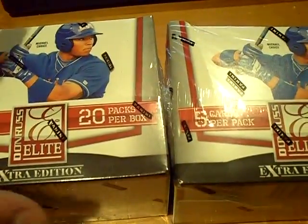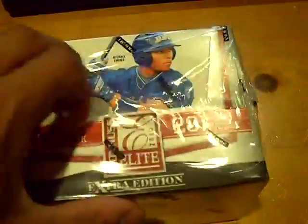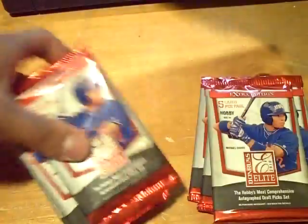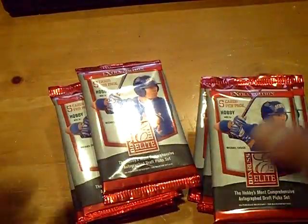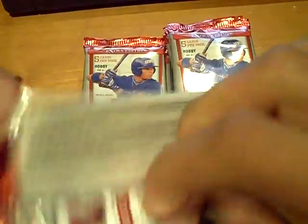Yo YouTube, what up? This is GSM Cards coming back at you once again with a two-box break of 2010 Donruss Elite Baseball. We're here live on Blog TV, hanging out. First time I've been live since last week, so hoping we can continue the nice little streak of cards. Looking for some color in here, maybe some die-cut autographs, we'll see.